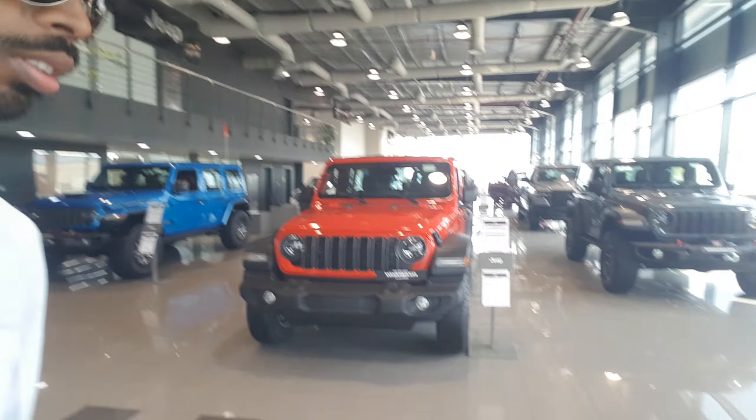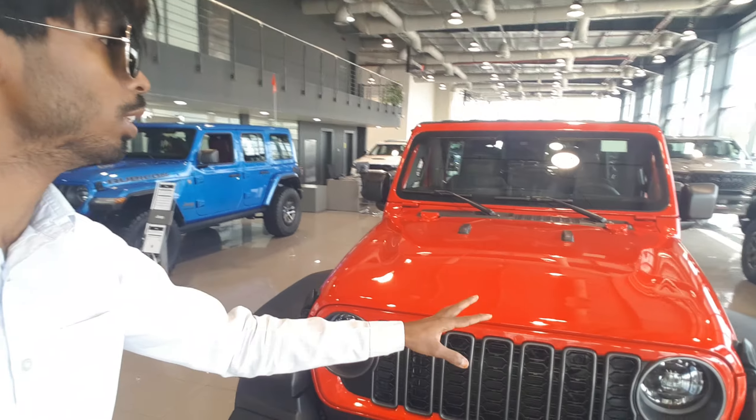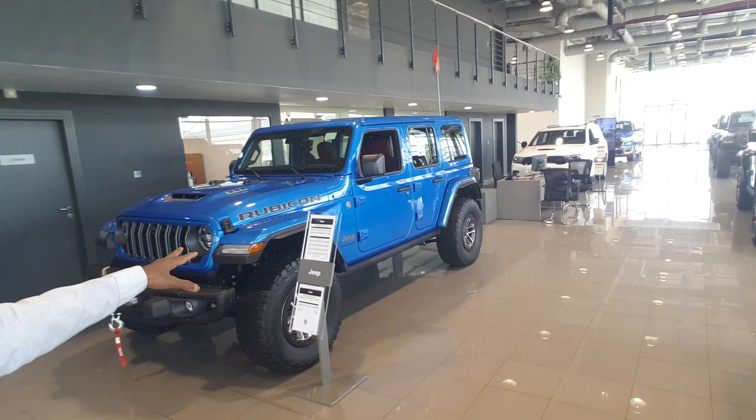Look at all over here, this is a huge big one. Awesome, and here I have seen the biggest engine over here — this is a Rubicon 6.4 liter Hemi engine.